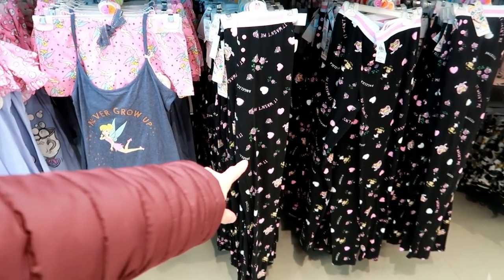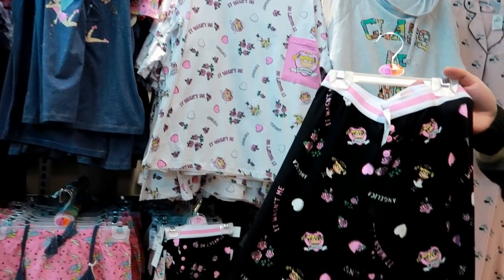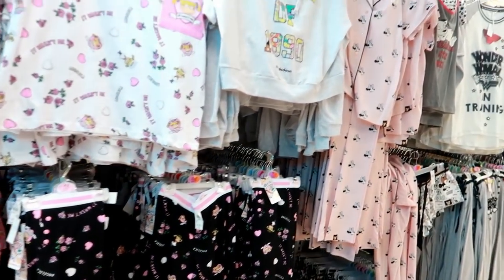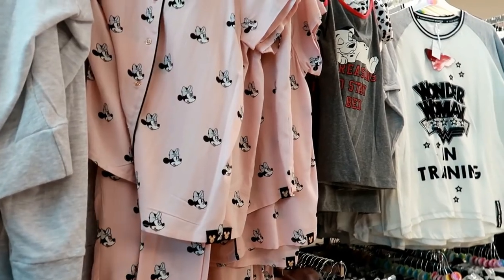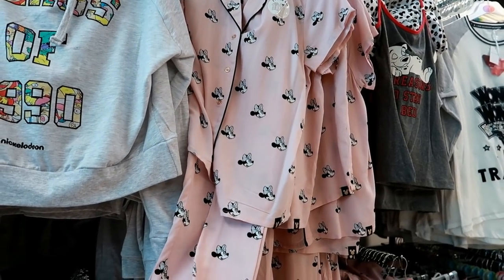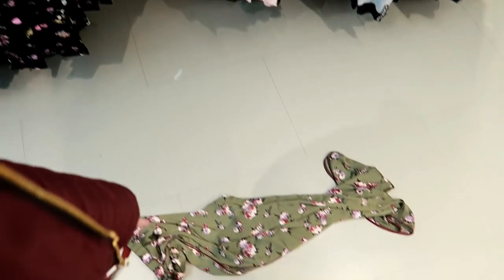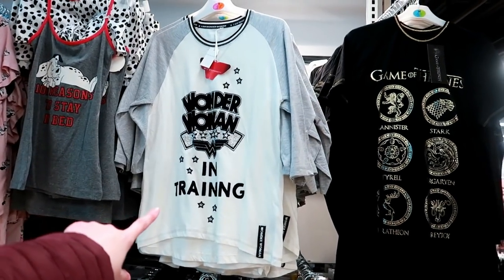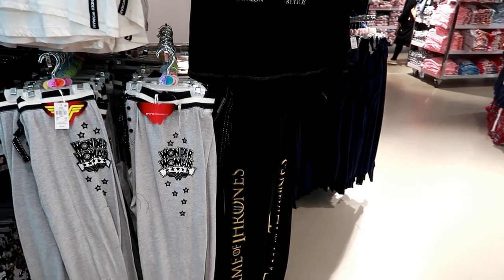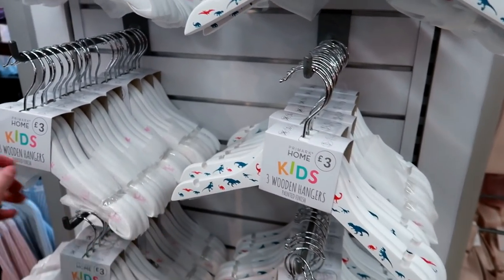Across here they have Chip pyjamas - these are £6, 'Never Grow Up', Tinkerbell. They've got ones that say 'it wasn't me' with Angelica from the Rugrats - loads of Rugrat stuff, very new for Primark. And across here they have fancy pyjamas - such a lovely material, they're super soft and these are £14. They've also got Batman ones and Wonder Woman in training, and Game of Thrones. These are adorable wooden coat hangers for children - they've got dinosaur ones and princess ones.